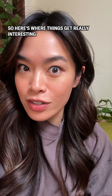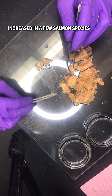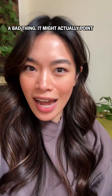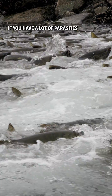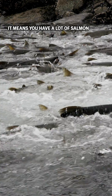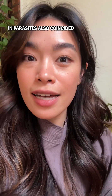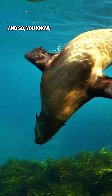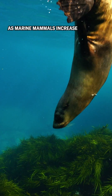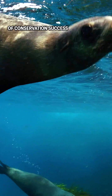Here's where things get really interesting. The scientists found that the abundance of parasites increased in a few salmon species — but this is not necessarily a bad thing. It might actually point to a thriving ecosystem, since if you have a lot of parasites, it means you have a lot of salmon to host them. The increase in parasites also coincided with the Marine Mammal Protection Act, which came into effect in 1972. As marine mammals increased, so did their parasites — it's like this domino effect of conservation success.